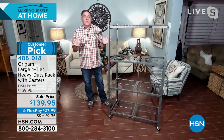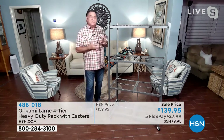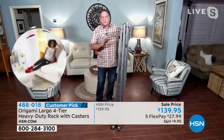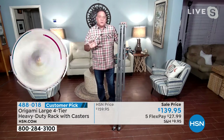Buying origami is like eating potato chips — you can't stop at just one. Once you get one and see how easy it is to set up and break down, and the fact that you can use it indoors or outdoors, it just makes it one of the most versatile pieces of furniture you're ever going to get.